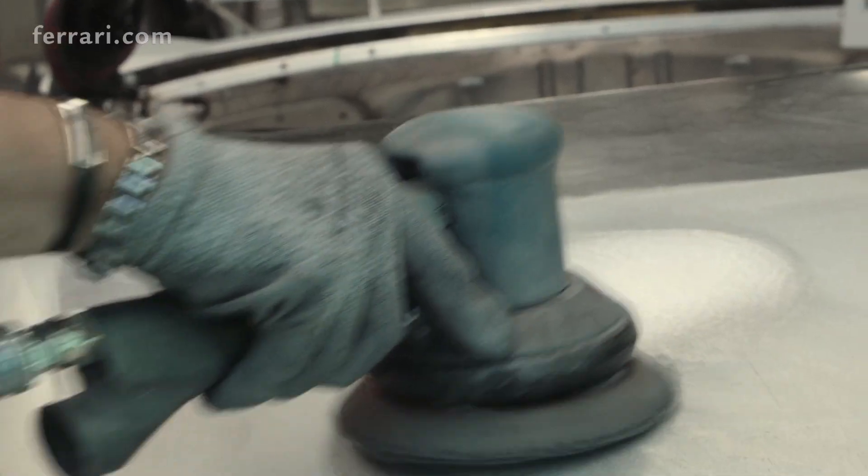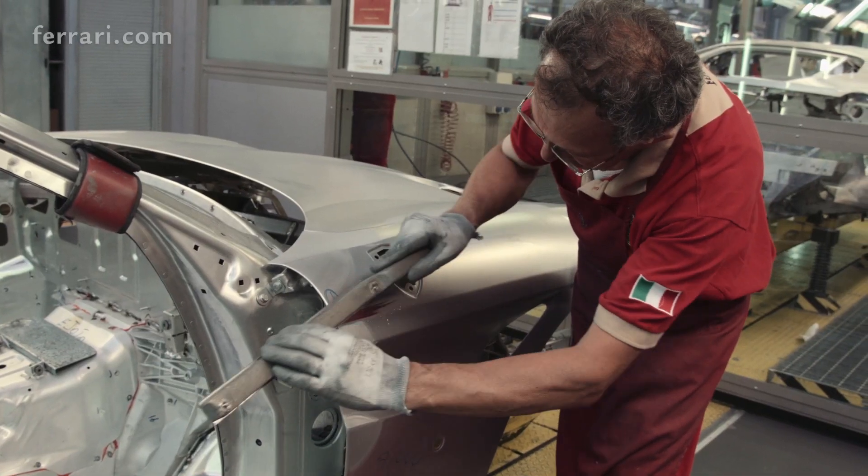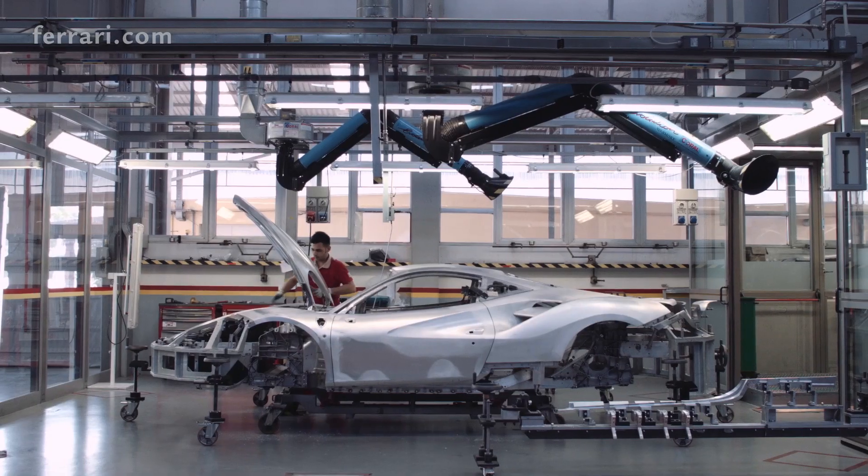Working with aluminum is not only important in functional terms, but also because, per tradition, it demands that every detail be treated sculpturally to express the technical excellence of the project through its beauty.